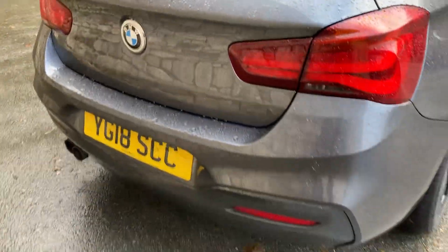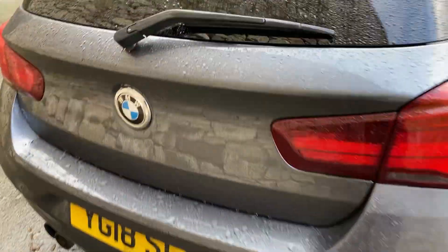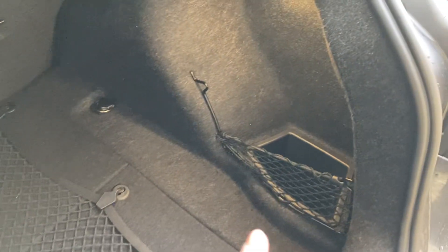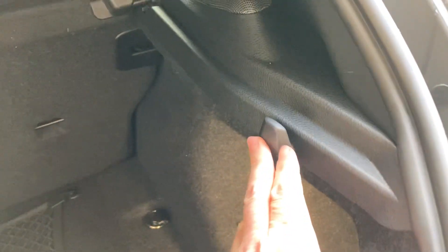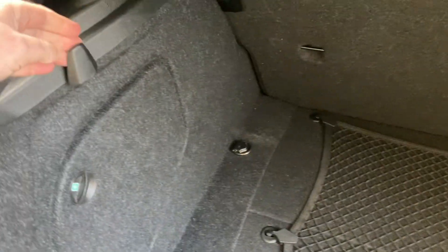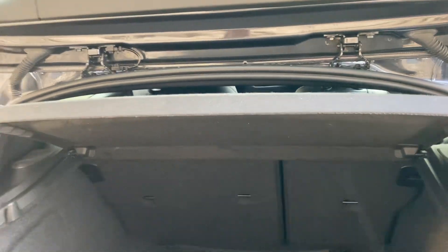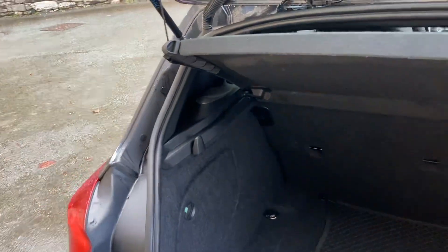Coming around the back of the car you can see the twin exhaust on the near side. There's a good size boot on the 1 Series, and if you need more space you can fold the seats down. There's a little extra storage space on the side, hooks for shopping bags, and a first aid kit and warning triangle in there as well.